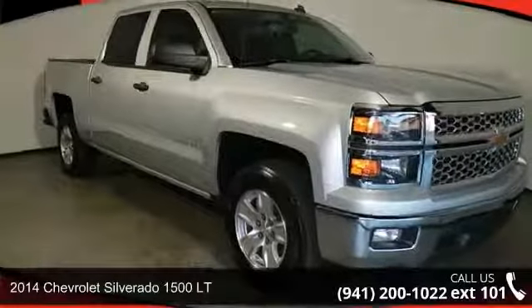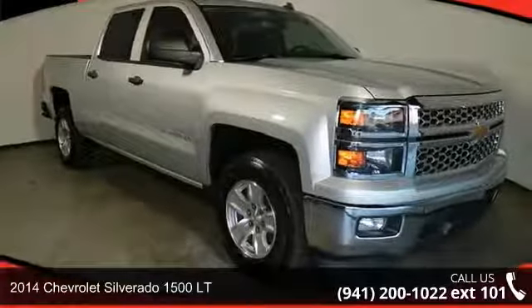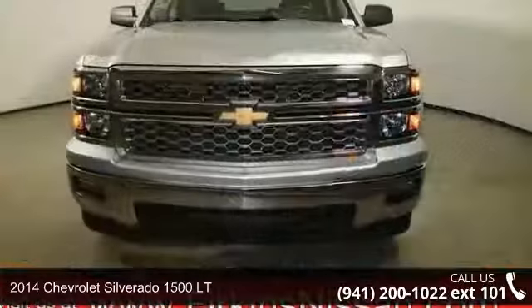Arrive in style with this 2014 Chevrolet Silverado 1500LT. This may be the set of wheels you've been looking for.